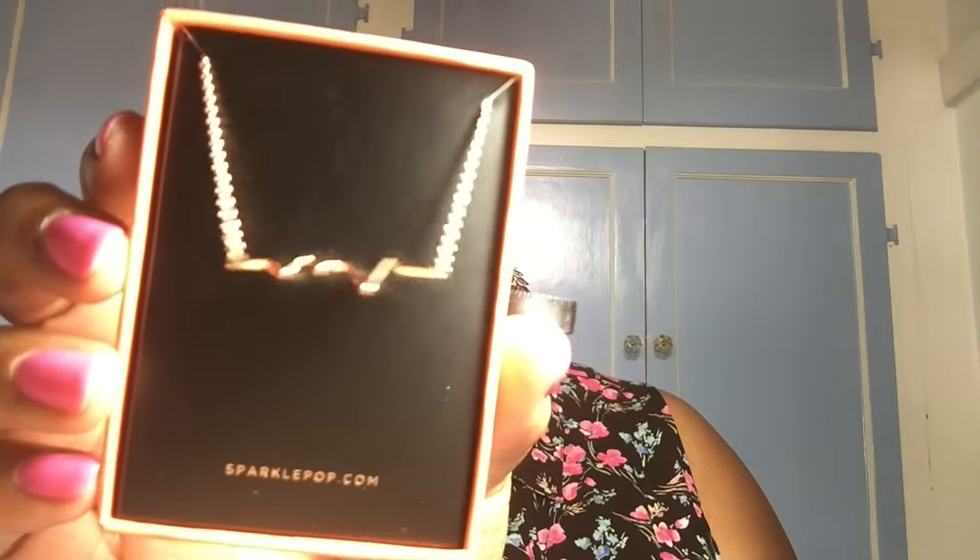It's this cute little box that says Sparkle Pop and when you open it — cute, right? I think it's cute. That's also a cute gift to re-gift. I'm going to be saving that for around Christmas time, so I hope no one in my family watches this video!